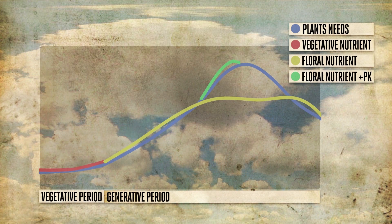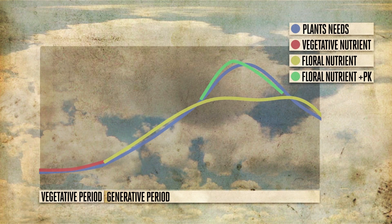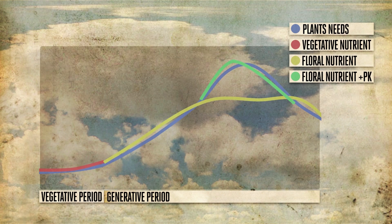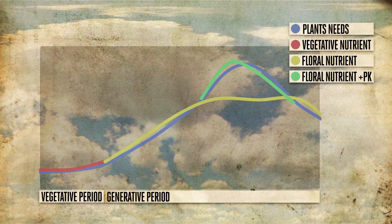The other elements are already at the right level for the plant. But when the plant begins to form flowers, it will need more potassium. Canna recommends this extra PK for a period of about one week only, because this will provide enough potassium in the substrate for absorption through the roots, if the plant has formed enough flowers.